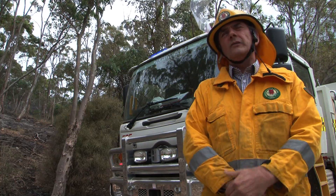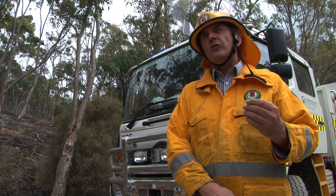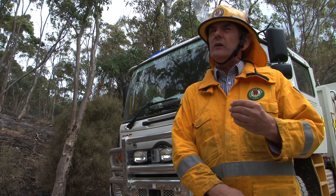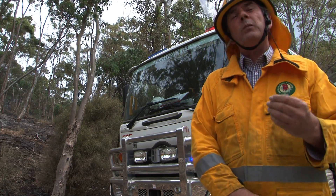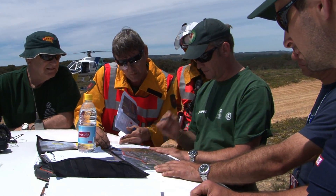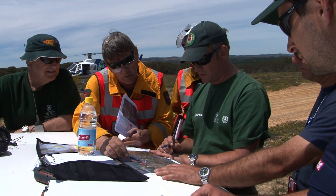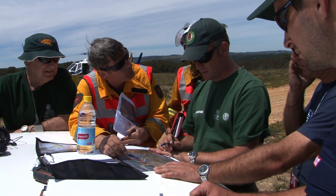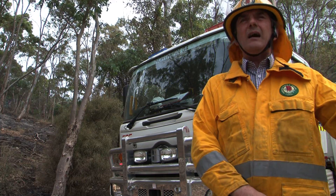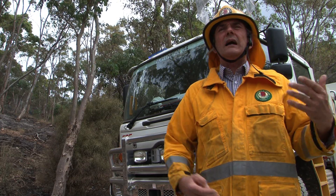Well before we actually look at burning, we identify the fuel type and arrangement, and once they're determined we go through a pretty thorough environmental planning process to determine what sort of negative or positive impacts the burn may have. Then we look at how we're going to conduct it operationally — that takes into account the terrain, the aspect, what sort of fire control lines we may have to establish or that are available to us, and then conditions on the day, of course, are around the weather.